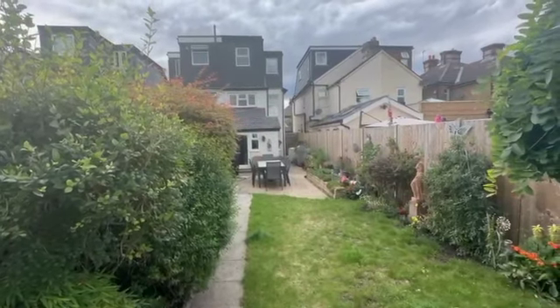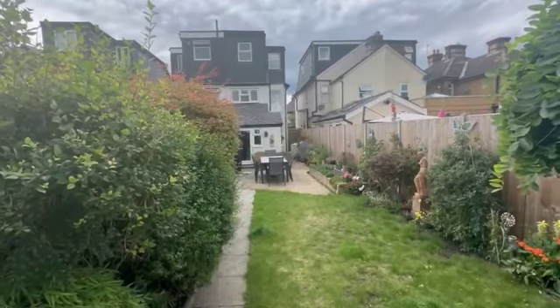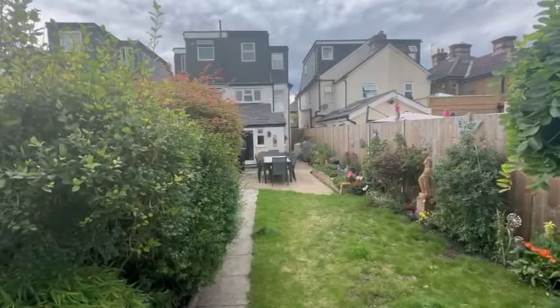So there you go — beautiful house. If this one is of interest to you, do drop us a comment and we'll come back to you shortly. Let's talk. Thank you.